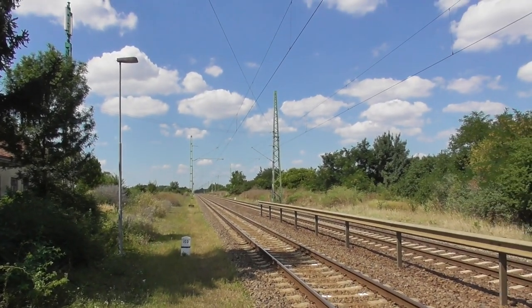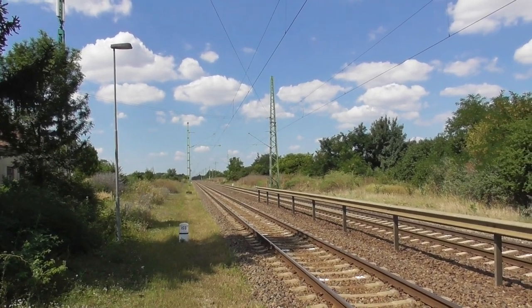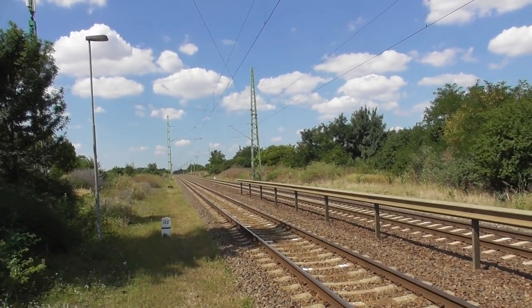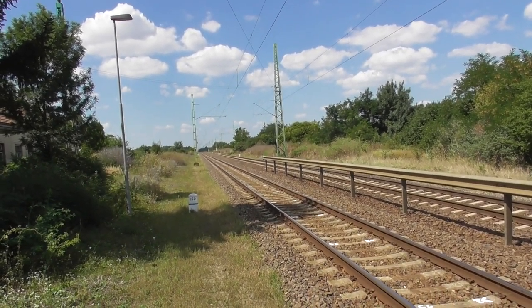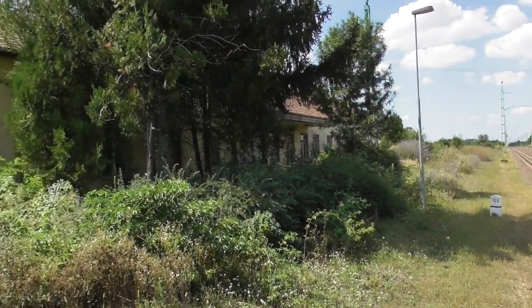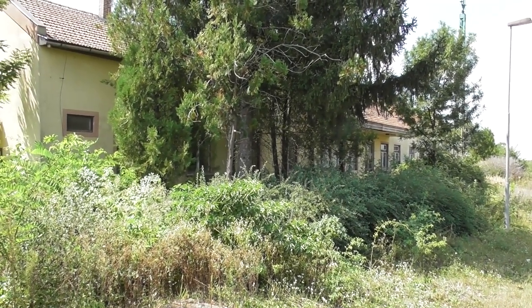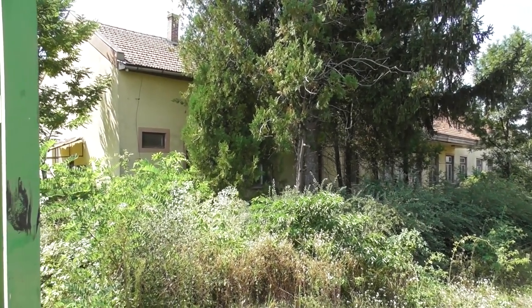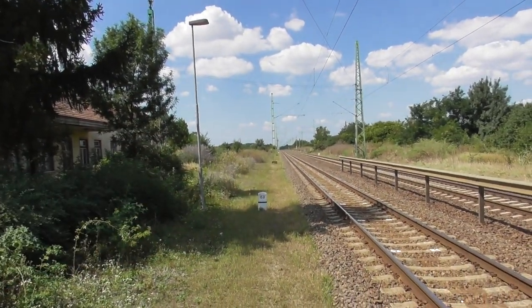Közben elérkeztünk a peron végéig. 2012-ben kezdték el átépíteni — a Mezőtúrtól Gyomáig már korábban megcsinálták, kiépült a második vágány Nagylapos–Gyoma között is, és Csugar–Tiszatenyő között is. Ezért váltak szükségtelenné ezek az állomások, mint Pusztapó meg Csugar. És ekkert itt van az állomásépület Pusztapónak.